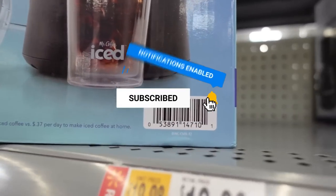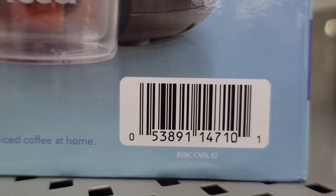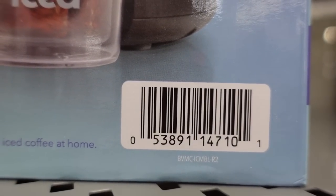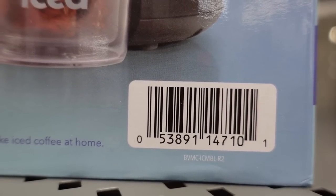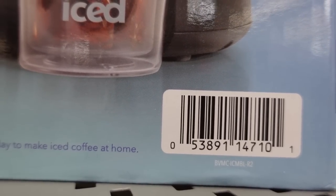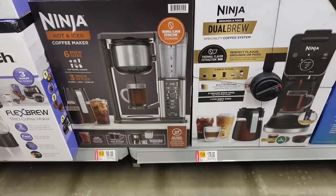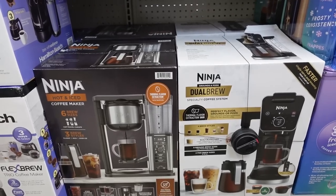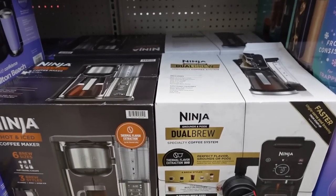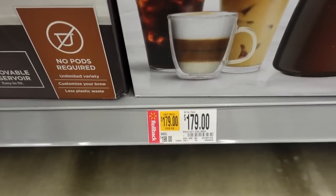If you pull out your Walmart app you can actually scan the barcode and it will let you know exactly how much it is in your local Walmart — just make sure it's set to your local store. Now I'm going to show you everything, even if it isn't necessarily the best price ever. Look at this Ninja Dual Brew right here — this one was $198 and now it's $179.